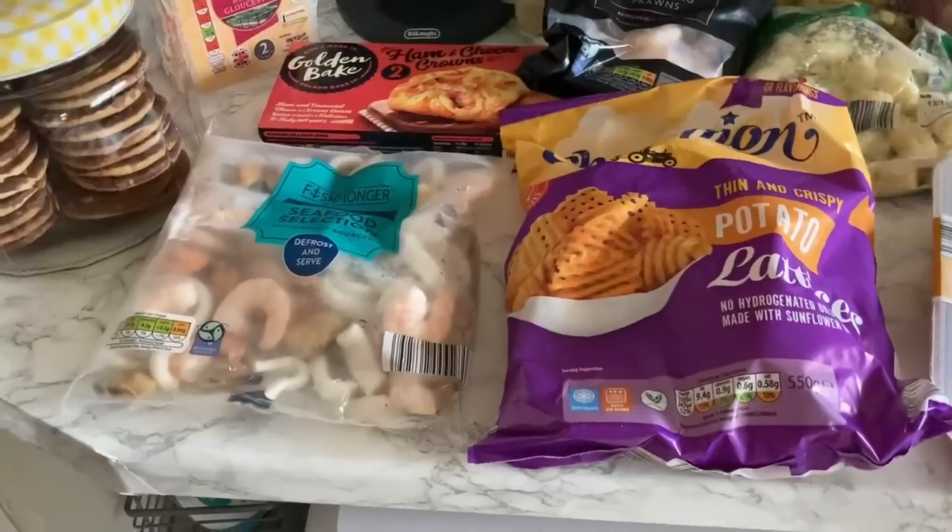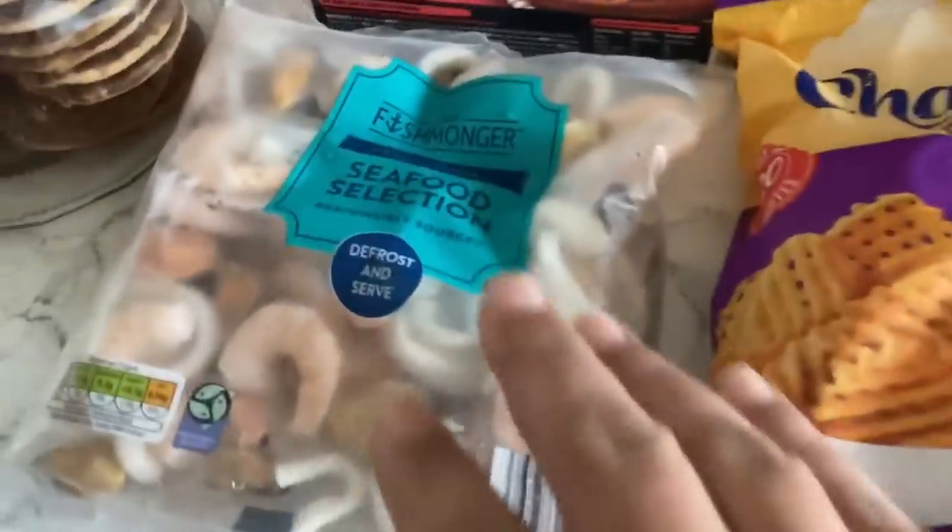Good morning everyone, Lilliana from Vanilla and Canela here. Welcome back to my channel, to another video and to Vlogtober. Today's video is the much-awaited Aldi shopping haul. I mentioned in my video yesterday that I had gone to Aldi — here's the haul. As usual, let me start with the frozen stuff.